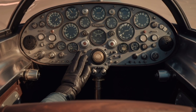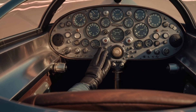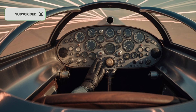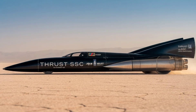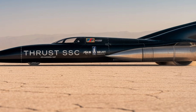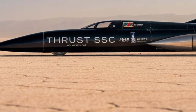Thrust SSC was equipped with two Rolls-Royce Spey 202 jet engines — the same engines used in fighter jets like the British F4 Phantom. Together, these engines produced a combined thrust of over 50,000 pounds, equivalent to more than 100,000 horsepower. That's more power than 10 Bugatti Chirons combined. This wasn't just a fast car; it was a fighter jet on wheels.